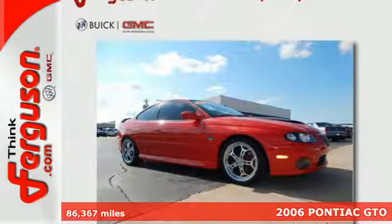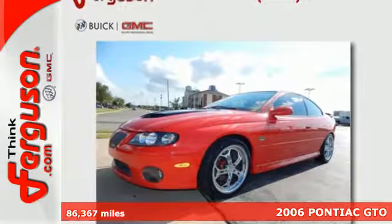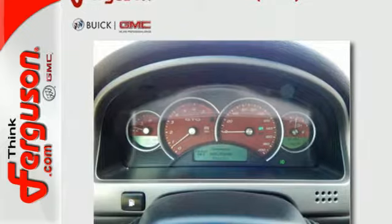It's a 2006 Pontiac GTO. Standard amenities include lighted entry, a power driver's seat, a Blaupunkt sound system with CD changer, and steering wheel audio controls.